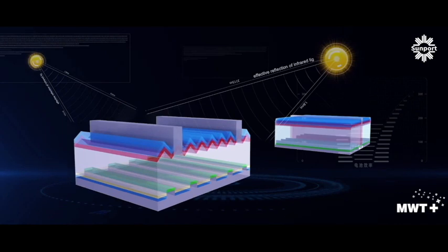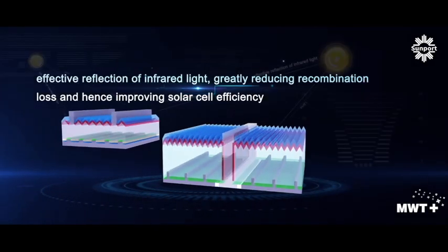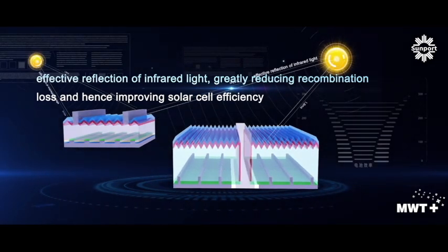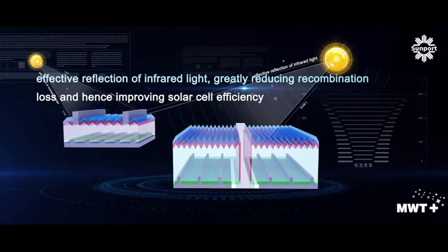MWT is not only an advanced technology, but also a technology platform. One of the features of MWT is the compatibility with PERC and other technologies. The combination will proportionally enhance the performance of solar cells. For example, the combination of MWT and PERC is an effective approach to achieve better performance for crystal silicon solar cells, while keeping the same cost level of standard P-type silicon cells.